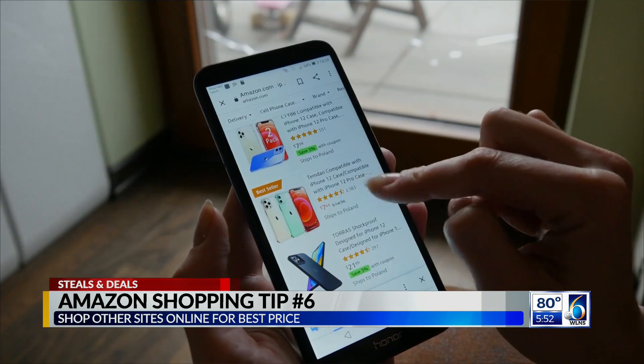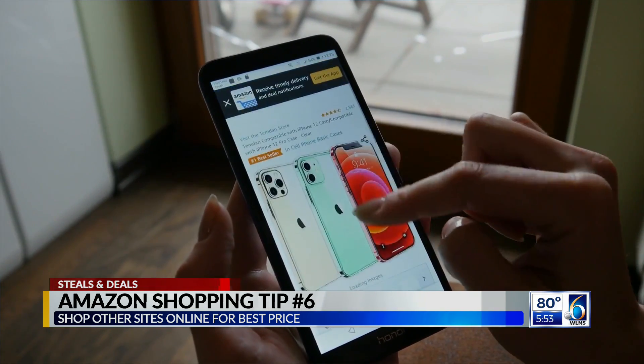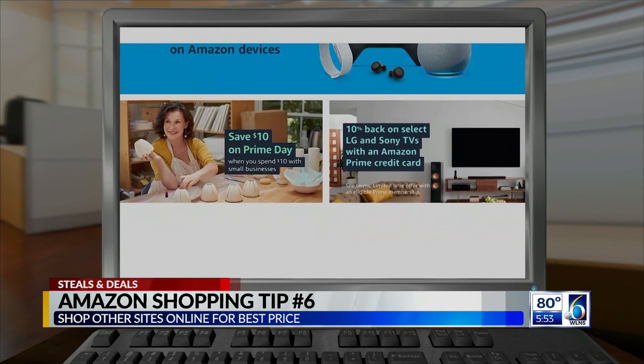The final tip at number six is don't forget to shop around. You can often find a great deal on Amazon, but there's an entire internet out there. So especially for big purchases, you always want to do some research and make sure that you're getting the best deal.